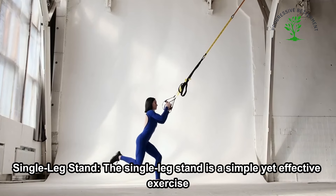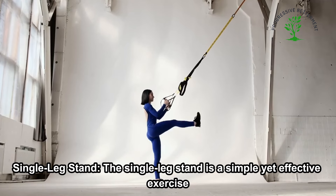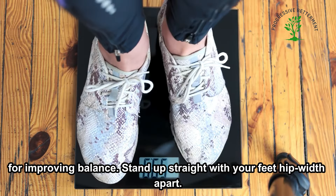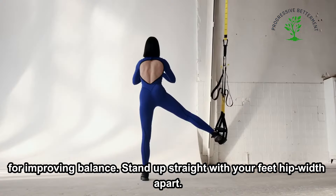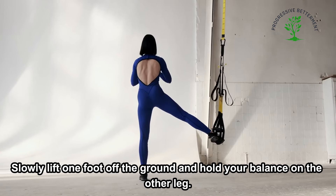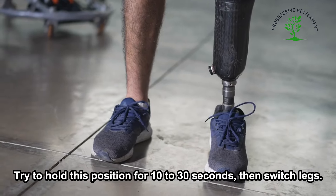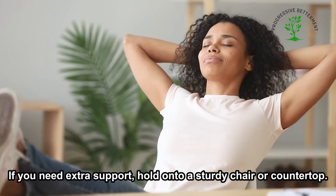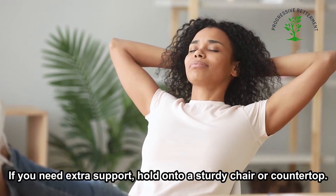The Single Leg Stand is a simple yet effective exercise for improving balance. Stand up straight with your feet hip-width apart. Slowly lift one foot off the ground and hold your balance on the other leg. Try to hold this position for 10 to 30 seconds, then switch legs. If you need extra support, hold onto a sturdy chair or countertop.